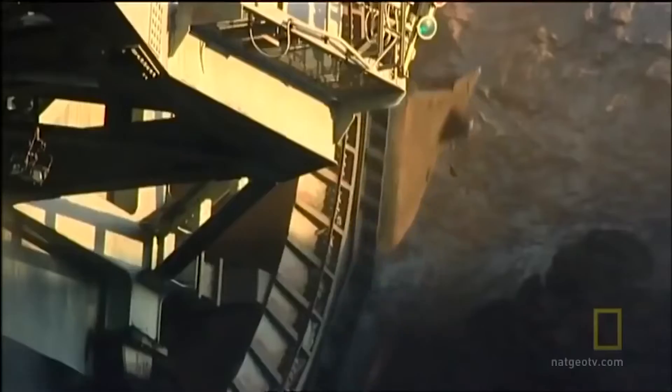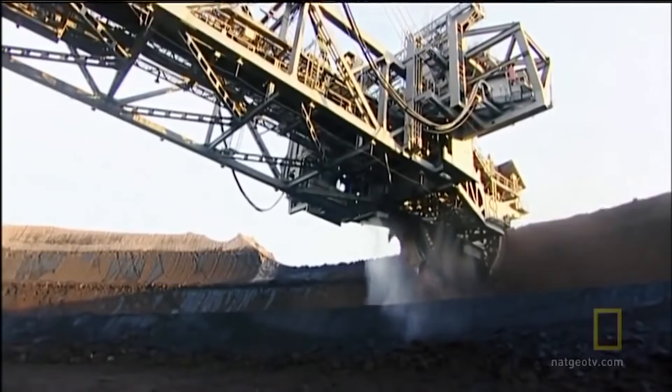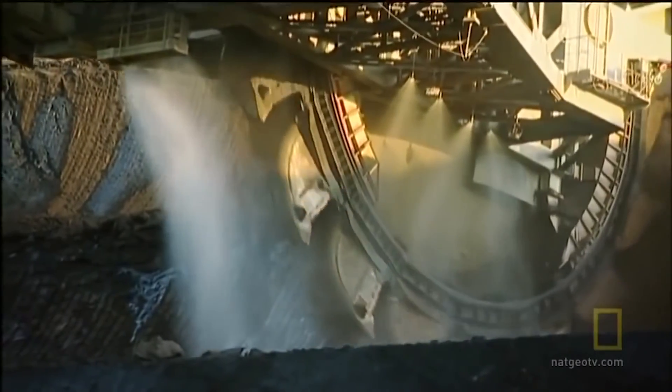The true spectacle lies within its mammoth bucket wheel, which boasts a diameter exceeding 21.3 meters and features 18 buckets. Each bucket possesses the capacity to contain over 118 cubic meters of material, enabling Bagger 293 to move a mind-boggling quantity of soil. In fact, it has the capacity to transport over 240,000 cubic meters of Earth per day.